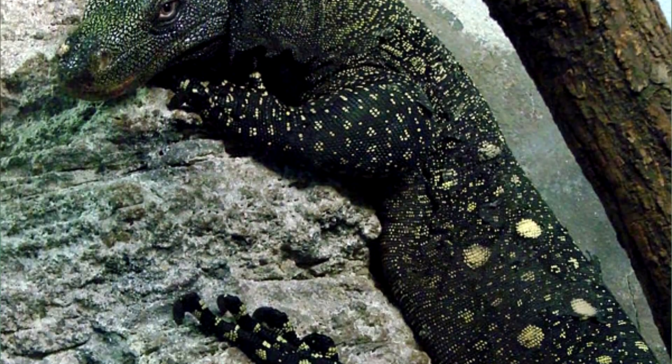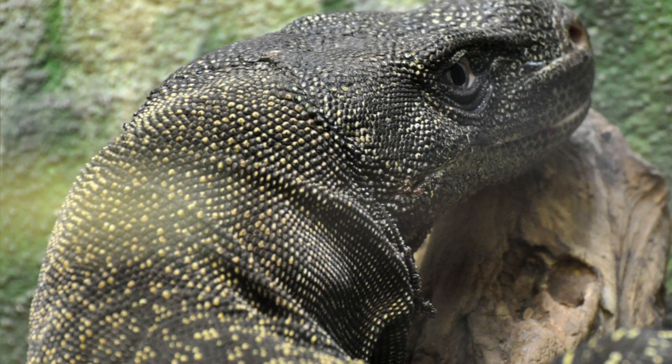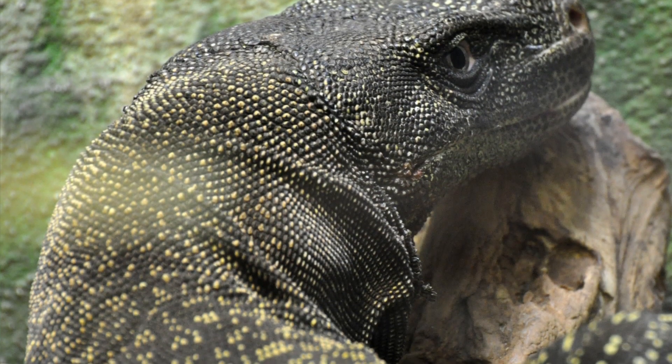In color, they appear almost black, but also sport bright colors of white, green, or yellow. Their necks are flabby with lots of folds, and they have forked tongues.